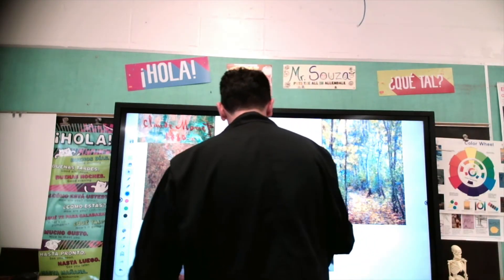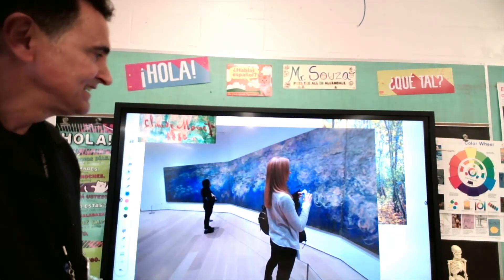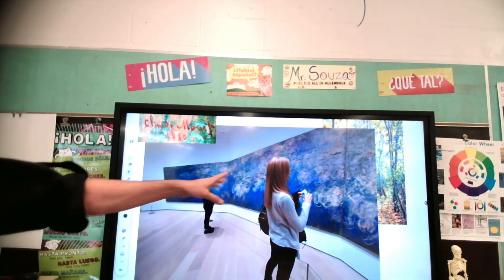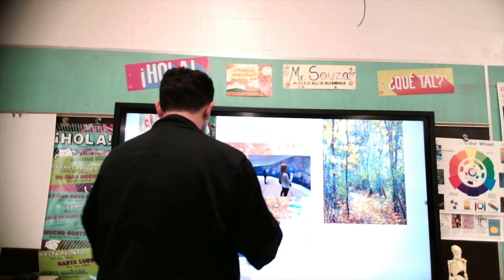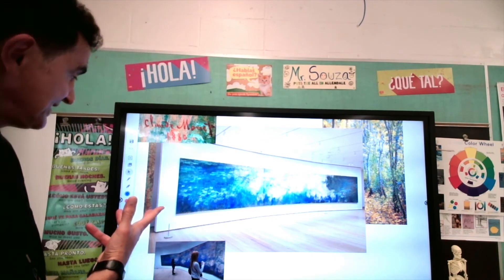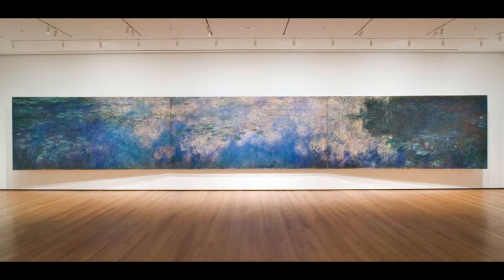Speaking of Jackson Pollock — check this out. You see this painting? This painting is very big, as you can see the person in front of it. It's called the Water Lilies. It's here in the Museum of Modern Art, the MoMA, in New York City — maybe you can go there and check.